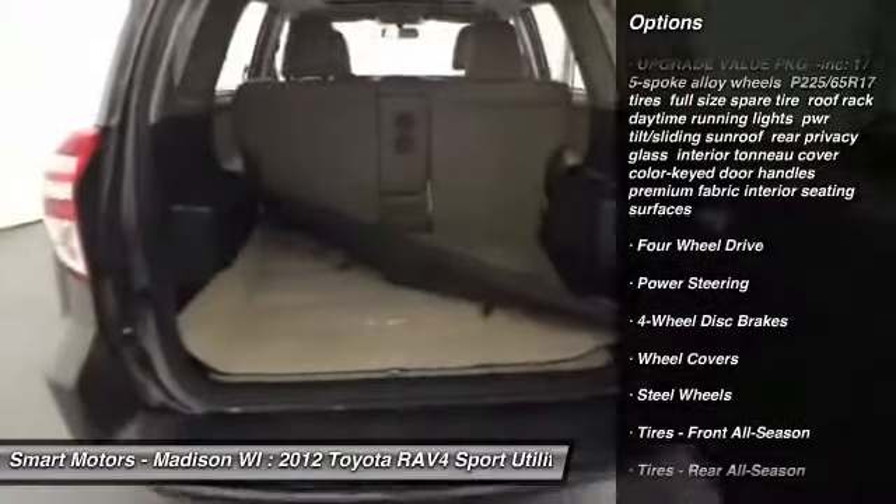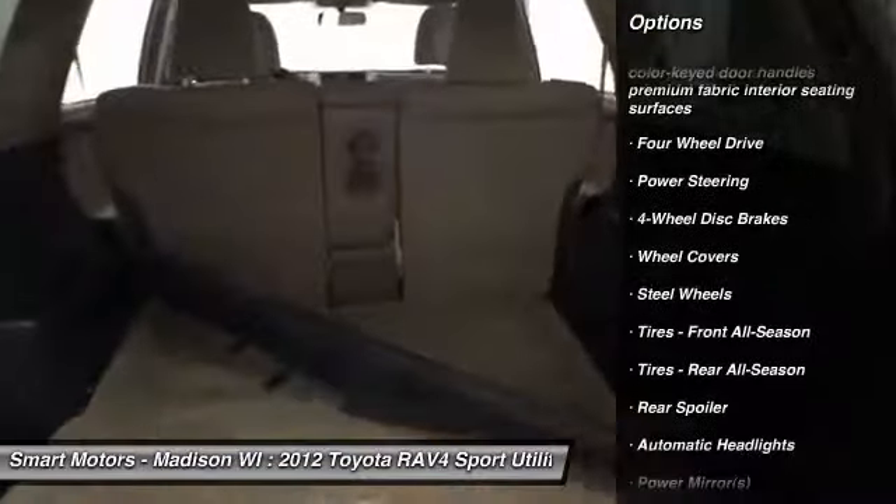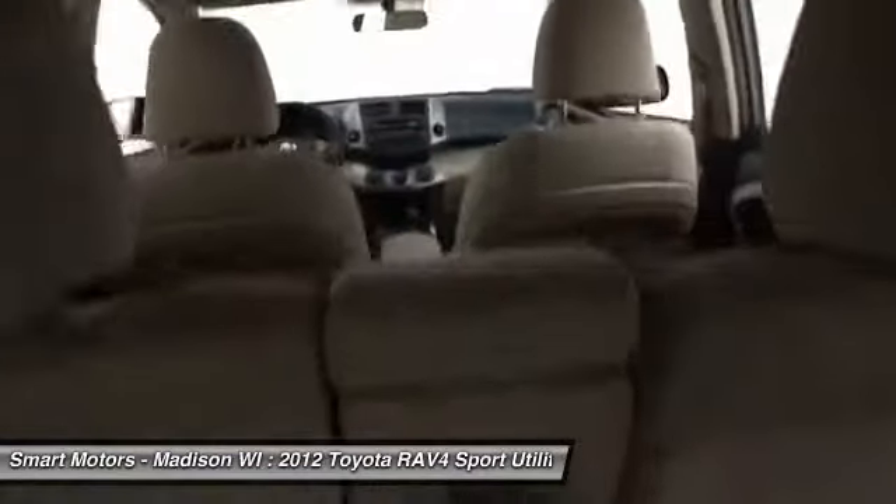A privacy cover further keeps all of your personal belongings hidden away from onlookers while you are away from the vehicle.